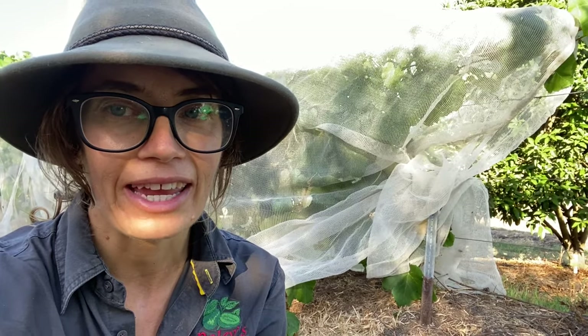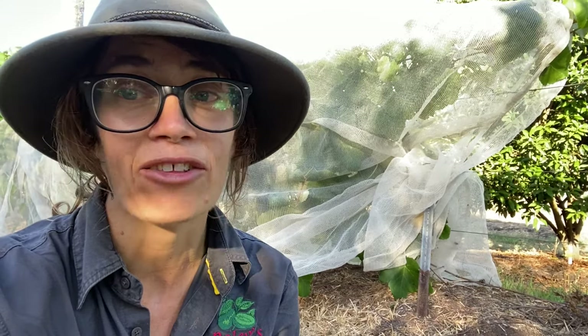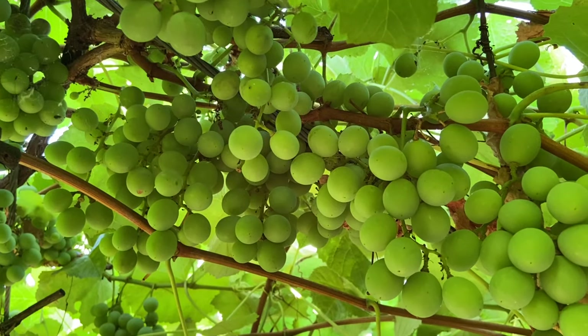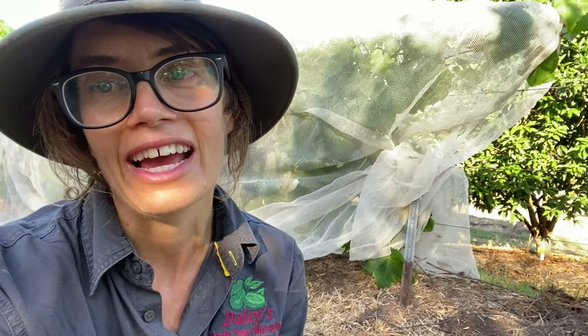I'm here with the pink Iona grape and it's early summer here in the nursery at Dailies. This is a large vine and it has quite a big load of fruit on the vine this year. Grapes are a highly productive plant — they're going to produce hundreds and thousands of grapes for you over their lifetime.